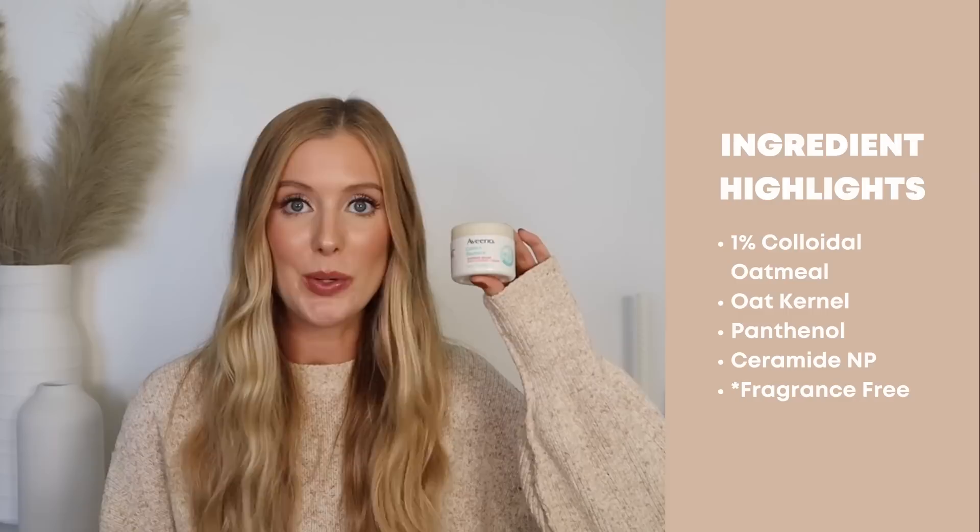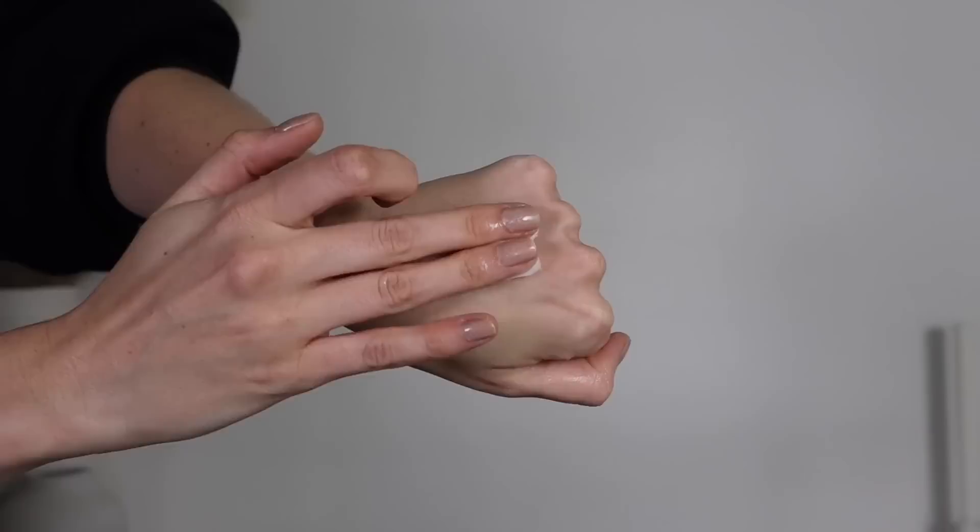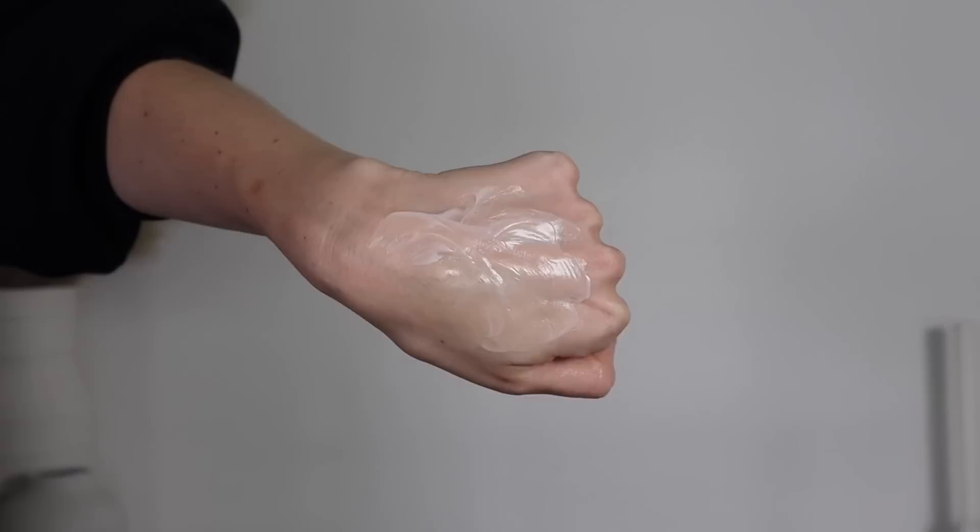Next is the Redness Relief Moisturizing Cream, which contains 1% colloidal oatmeal, oat kernel, panthenol, and ceramide MP. All of these Aveeno products are fragrance-free. This one is so, so nice — it's like the perfect gel cream jelly. It's very refreshing to apply to the skin, moisturizing but not heavy, not greasy at all. If you've tried their Oat Gel Moisturizer, this one is just a little bit thicker, but still not thick to apply. I've been reaching for this quite a bit. I really like it.